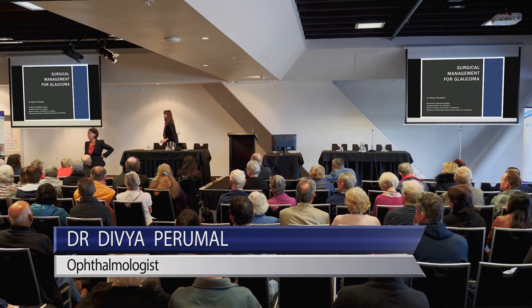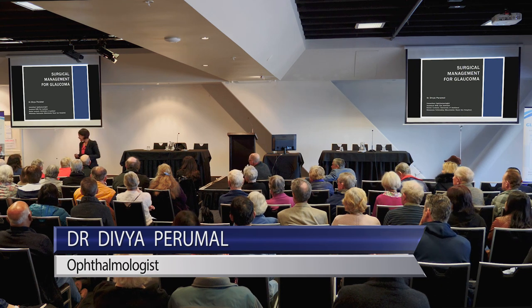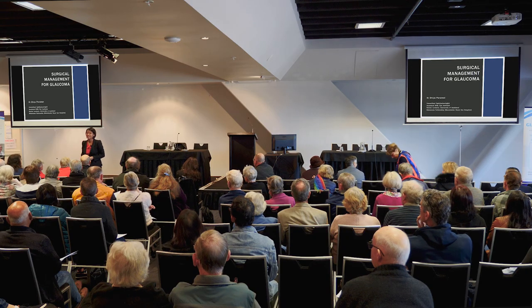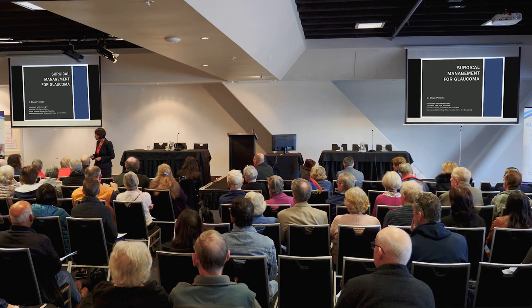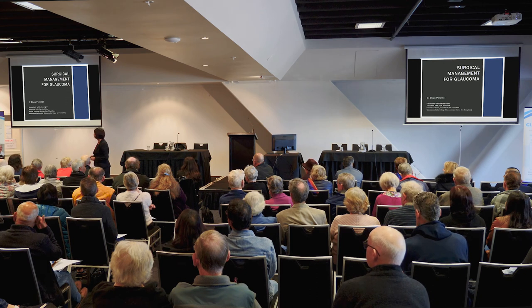Hi everyone. I'm Dr. Perry Wilson, currently based in Auckland. I have done a fellowship in glaucoma, which means I'm a specialist with additional training in performing advanced glaucoma surgery. There are about 30 of us in New Zealand, and we're all very passionate about speaking to you about glaucoma. Thank you very much for attending today.